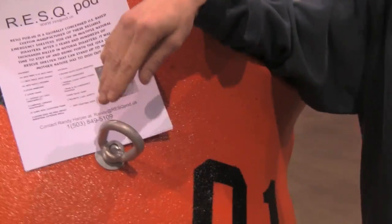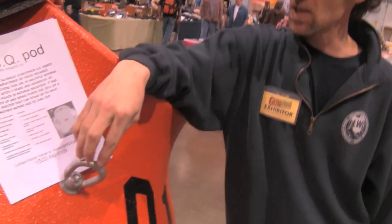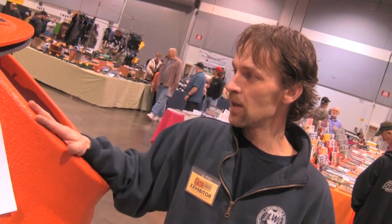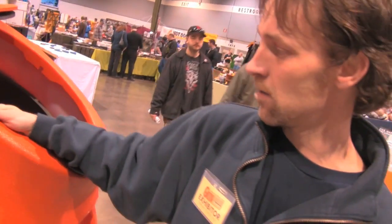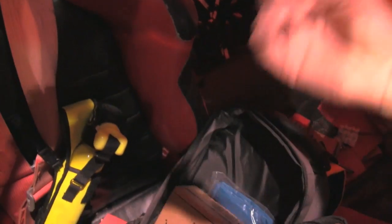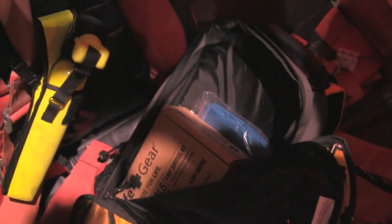I'm working with the Coast Guard right now to come up with the best way to lift this with a helicopter. These lift points are rated for 3,500 pounds. This thing weighs less than 200 pounds with nobody in it. I've had two guys in here at one time who both weighed over 300 pounds — so you're looking at over 800 pounds total. You can lift from either side. Each person has a seat looking at a Lexan window, so you can see out in front and signal for help.